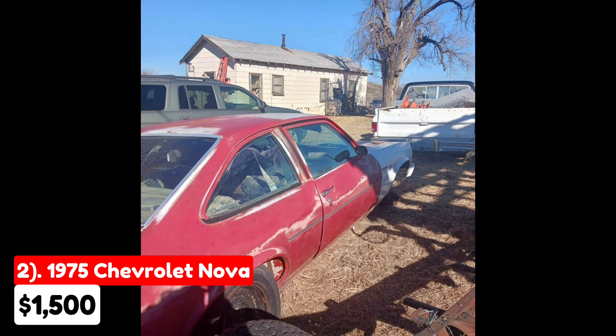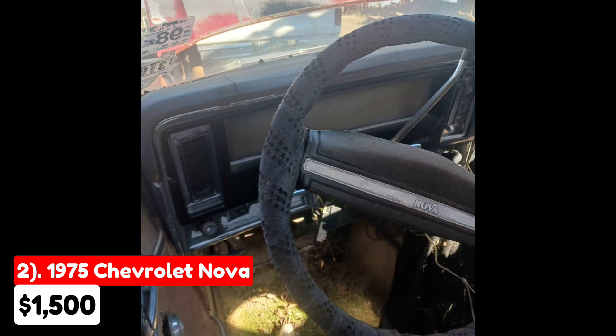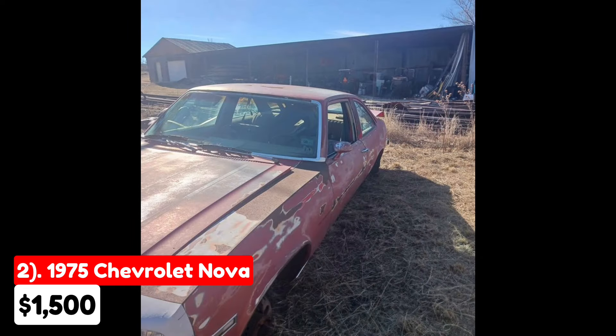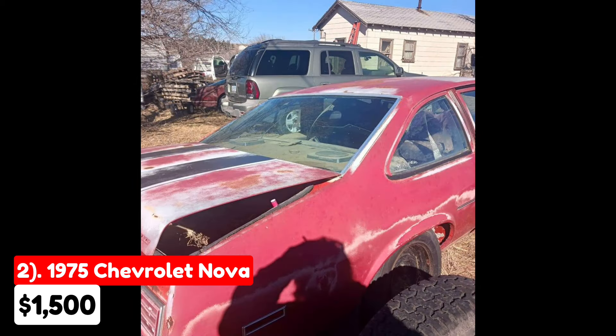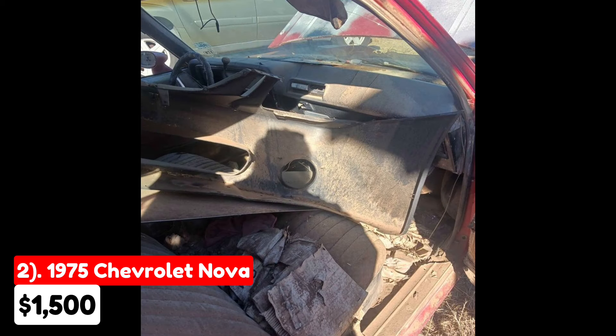While the engine runs, it requires substantial work. The front bumper is present, but the driver's side glass is missing, which could lead to additional complications. Moreover, the title has been lost, which could pose significant legal hurdles for potential buyers. This vehicle might appeal to those who are passionate about restoring vintage cars and have the resources to handle both mechanical and administrative challenges. Anyone considering this Nova should be prepared for a considerable investment of time and effort to bring it back to its former glory.